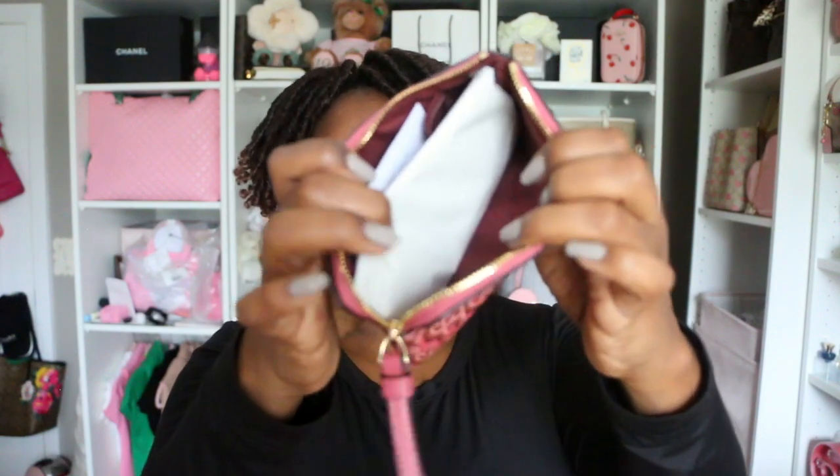The next two items are not a set, but if you want to buy them as a set you can. I have this Coach wristlet — this is from the Rouge collection. It has that signature Coach logo print on the front and back, and I've never used this. It comes with the tissue receipt and everything. It's in great condition, just one of those simple Coach wristlets. The price will be in the description box. This is item number three.